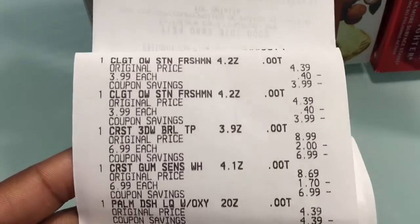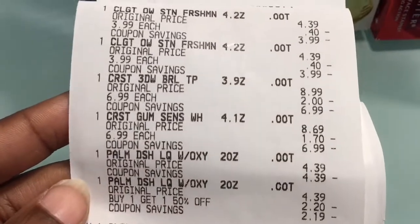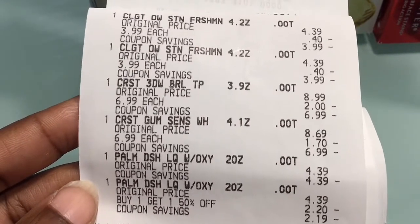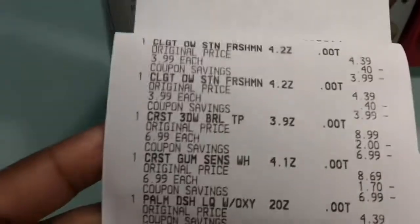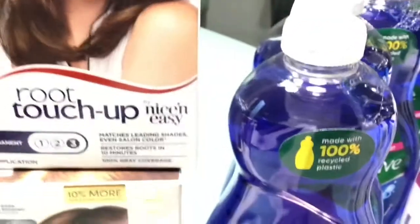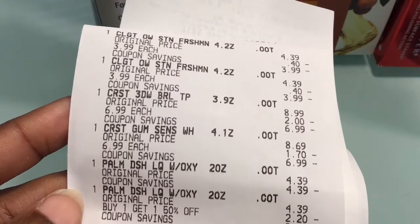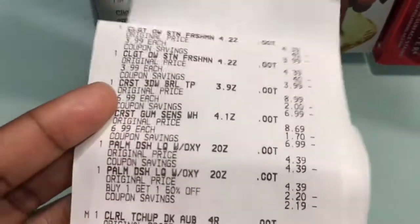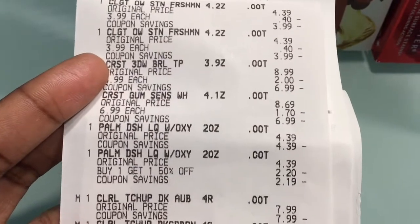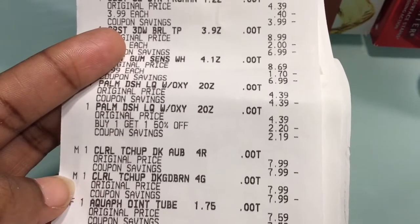On this card I did the Colgate, buy two get $4 Extra Bucks, priced at $3.99. I did the Crest, buy two get $3 Extra Bucks, each at $6.99 — the fancy little toothpaste. Then I did two of the Palm Olive dish washing liquid — a great deal. At this store they were $4.39 buy one get one 50% off, and buy two get $5 Extra Bucks, so one was $4.39 and one was $2.20. The Clairol was buy two get $4 Extra Bucks.